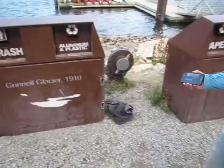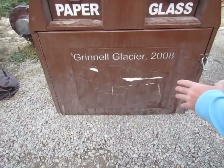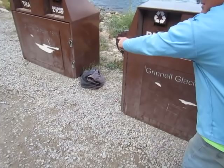Coming over here, they have it depicted as the Grinnell Glacier 2008. Notice it's much smaller. It's melted a lot. This is the official National Park Service imaging.